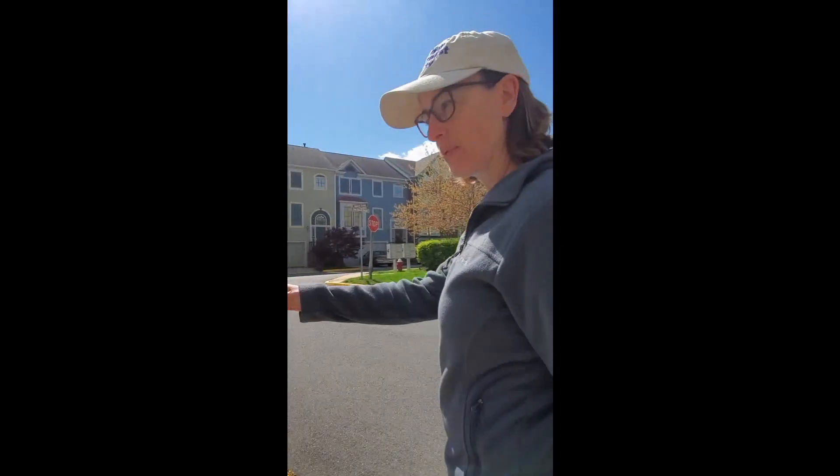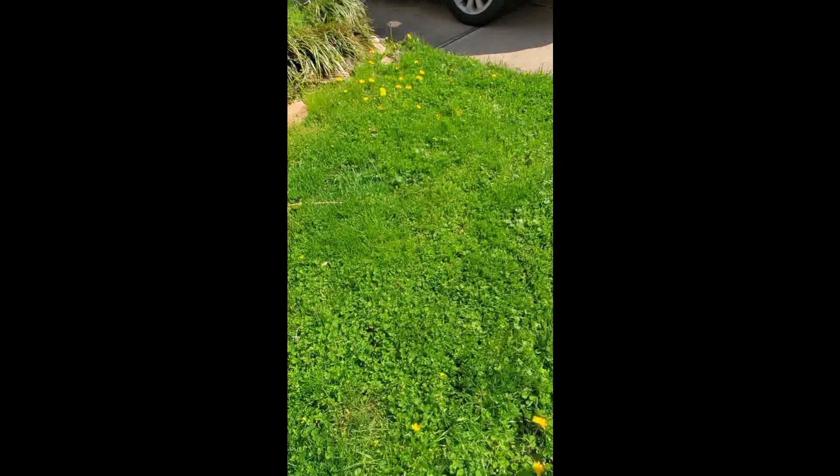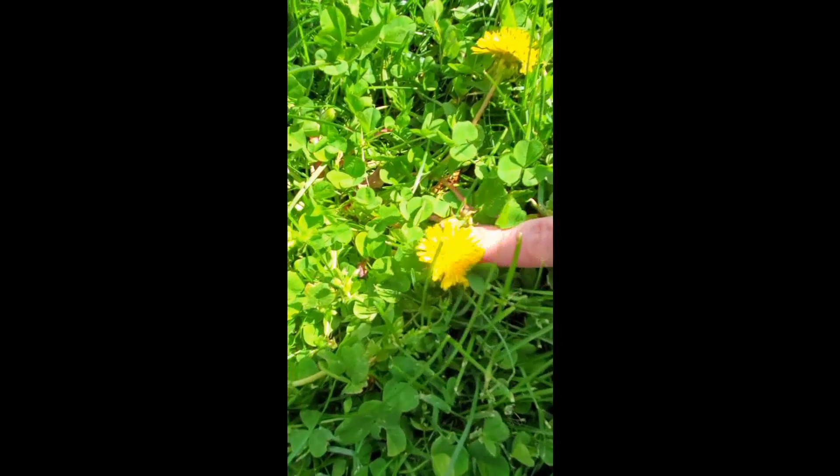We're going to stop right here in my neighbor's yard because I found some other pretty yellow flowers. These are called dandelions. Some people don't like dandelions in their garden or yard because they think they're a nuisance, but dandelions are actually really important. They provide nectar for the bees and the butterflies and the other insects that are out, so they're important and we need them.